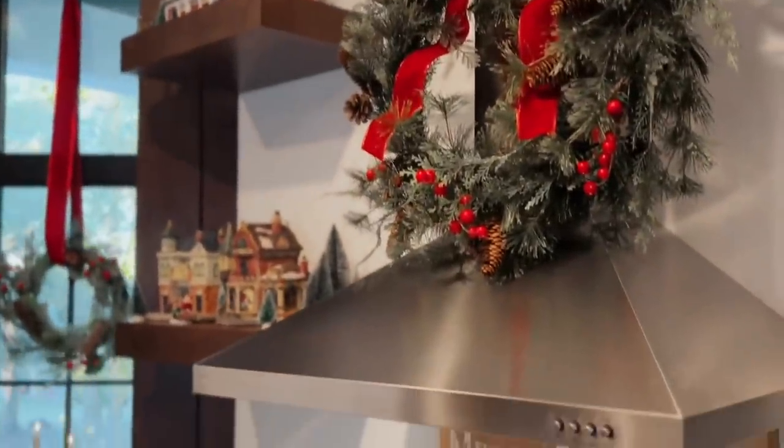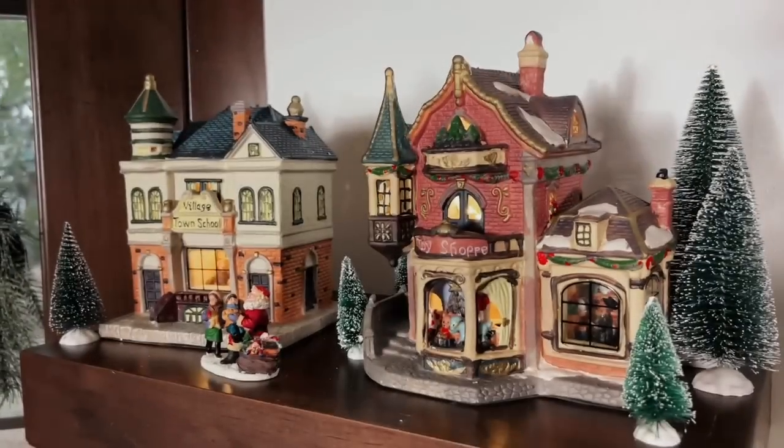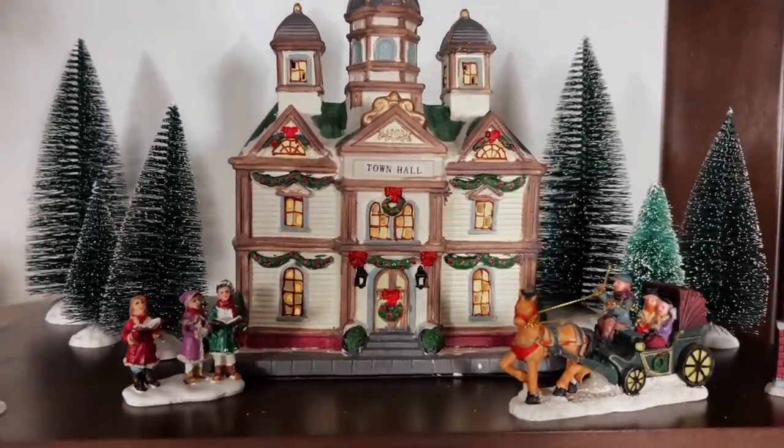I added a few traditional touches to the kitchen too. But my favorite has to be my Christmas village displayed on the floating shelves this year. I cannot get enough of this.